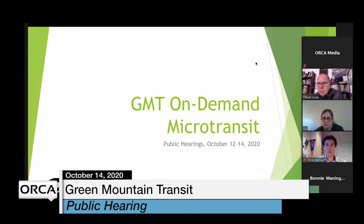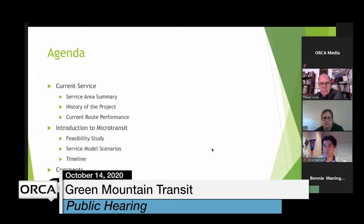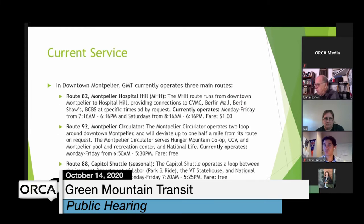The project we're going to be talking about is a collaboration between Green Mountain Transit, Sustainable Montpelier Coalition, and the Vermont Agency of Transportation. Today's agenda: we'll start with the current service GMT operates in downtown Montpelier, a service area summary, a history of the microtransit project, current route performance, and a brief introduction to microtransit including a feasibility study, service model scenarios, and a project timeline.